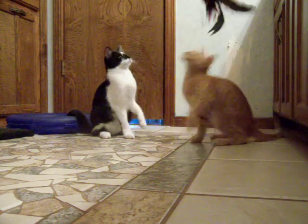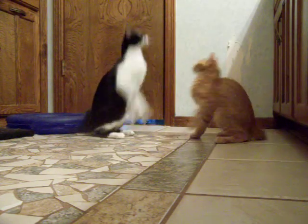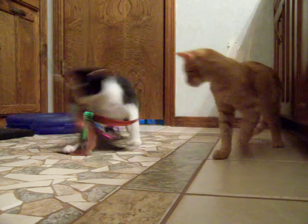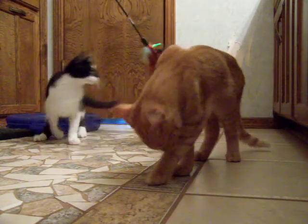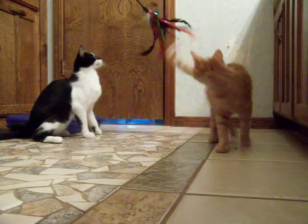They're only about five months old, so they still have quite a bit of kit in them. They're litter box trained. They are both neutered and very friendly and social.